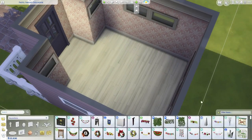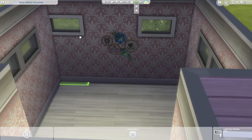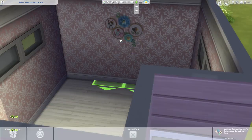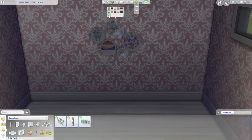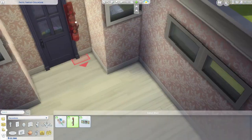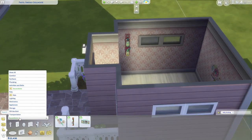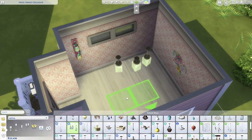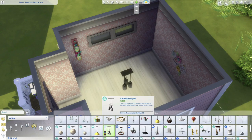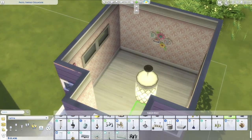It still baffles me that this is considered a stuff pack when it really should have been a game pack. Maybe they explained it in one of the live streams I missed, or on Twitter. Everything I read said stuff pack and I kept going back to double-check. I do like a lot of the decor items though — I'm not going to pretend there was just so much stuff, because honestly there wasn't a lot in build/buy mode.